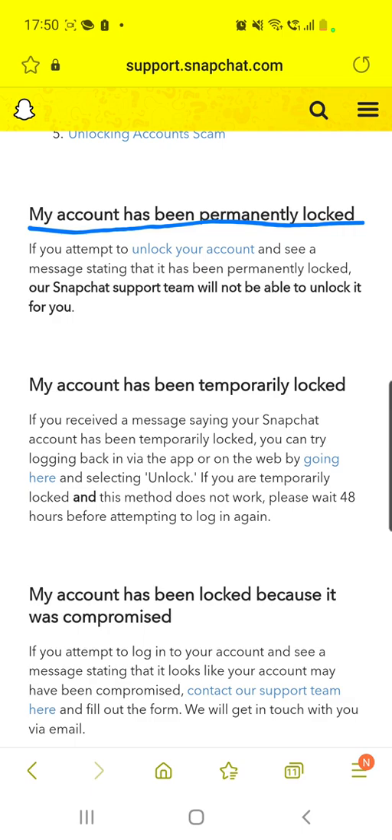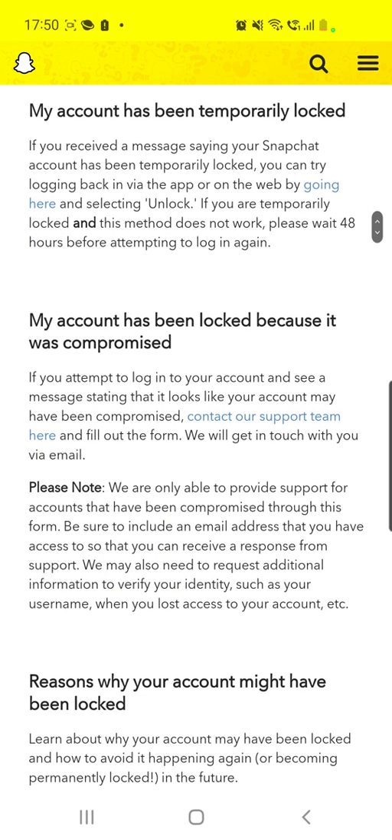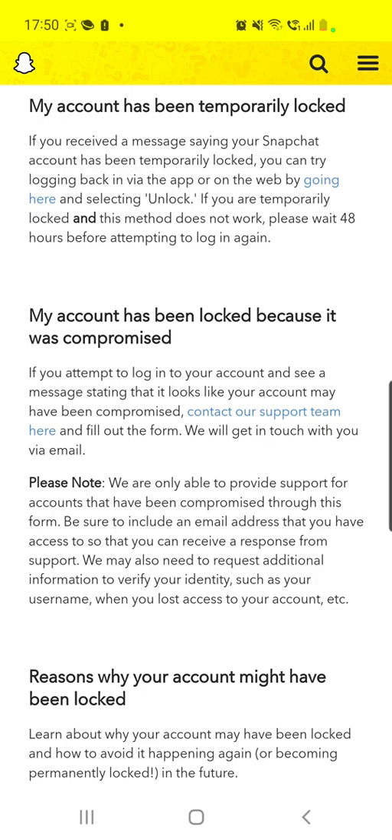But if we scroll down and read 'my account has been locked because it was compromised,' you will be able to fix your problem. If you attempt to log into your account and see a message stating that it looks like your account may have been compromised, contact our support team here and fill out the form. We will get in touch with you via email — so let's do that, click on 'contact our support team here.'